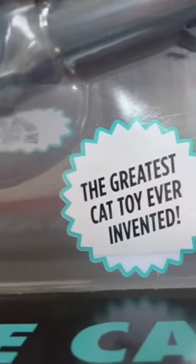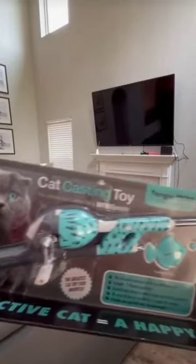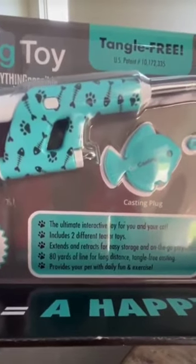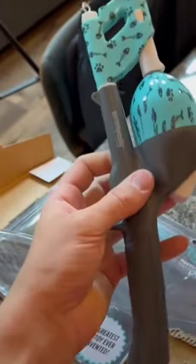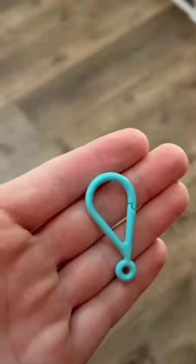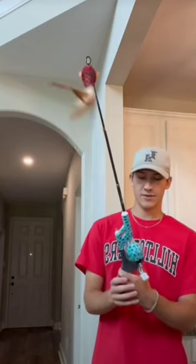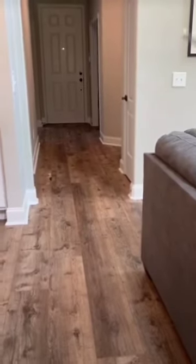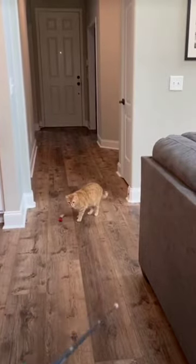This is supposedly the best cat toy ever invented — at least that's what they claim. It's essentially a cat fishing pole that can extend up to 80 yards, which is actually insane. Kurt should absolutely love it. Right off the bat it has a really nice weight to it — I'm actually impressed, I thought it was just gonna be plastic. It also comes with a hook so you can put whatever you want on it. Here it is all the way extended — pretty nice — and you can reel it in too.